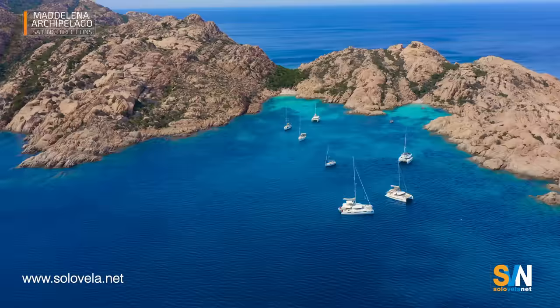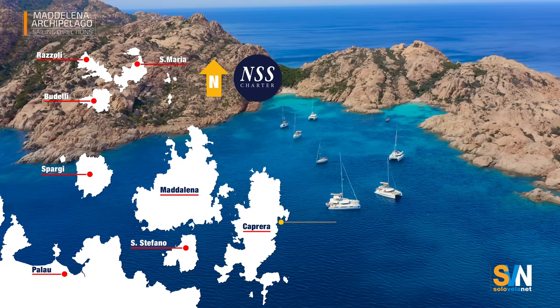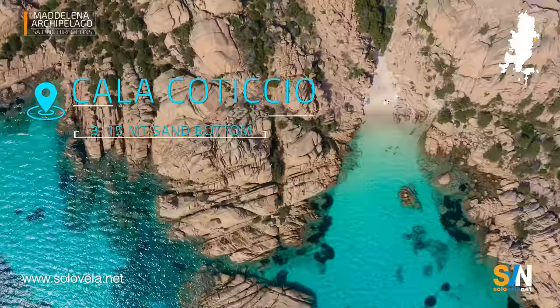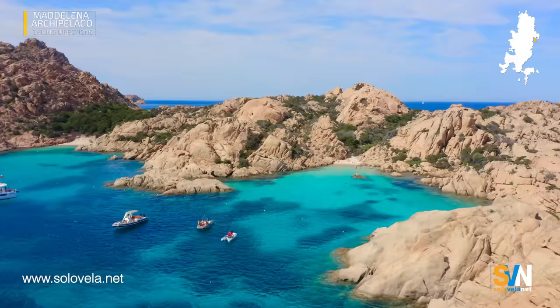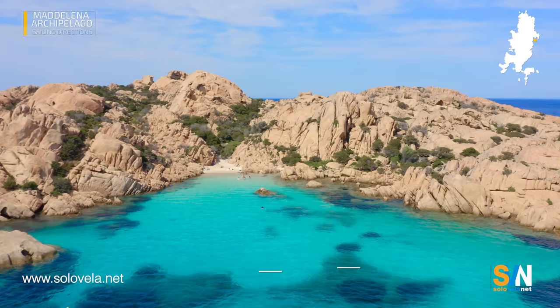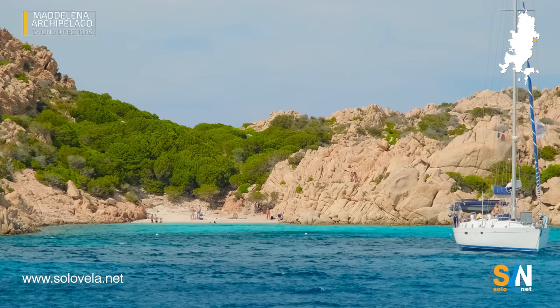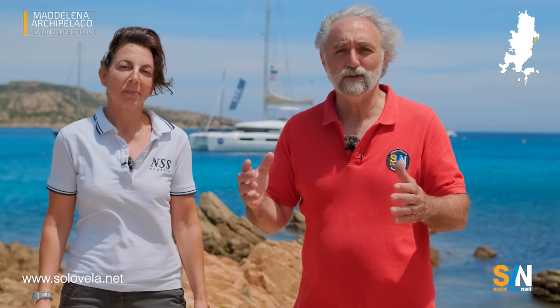Let's start with Cala Coticcio. It is located on the north-eastern side of the island of Caprera, a beautiful bay nicknamed Tahiti Beach, because the colour of the water is a fantastic emerald due to the white sand. All three bays are mostly sandy, with a few patches of seaweed. Cala Coticcio is protected from the west to the southeast. However, be careful — only go there on good weather days, because although no waves come in, the wind can get funneled through the mountains and turn the boats around up to 100 degrees. So you would need lots of room around you to stay at anchor, but in that bay there is seldom much room.